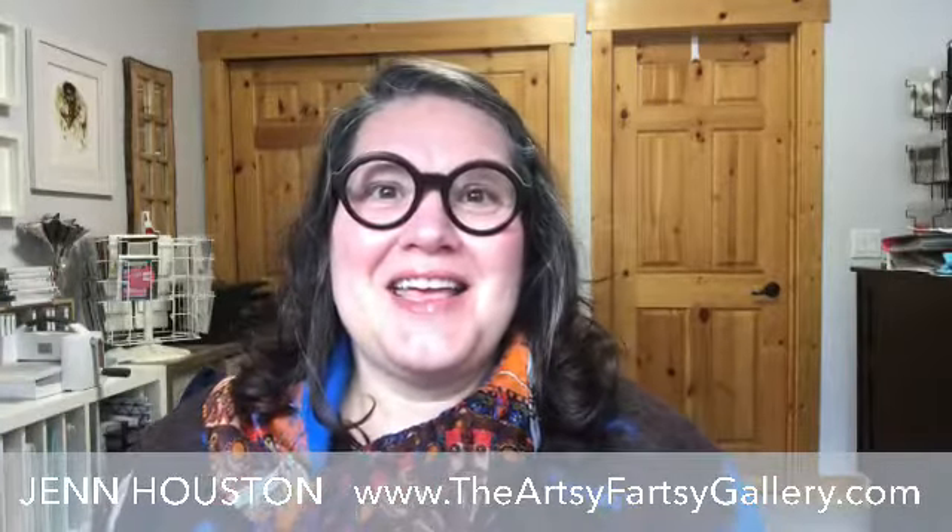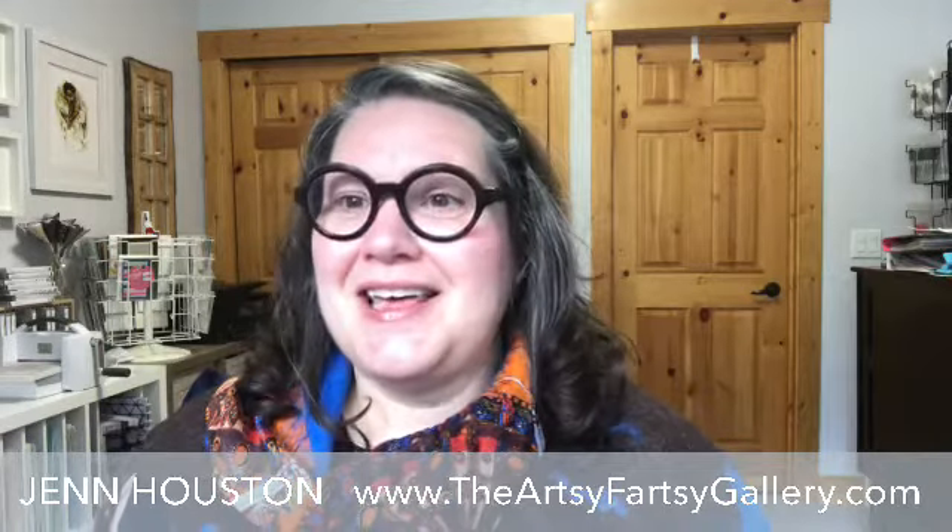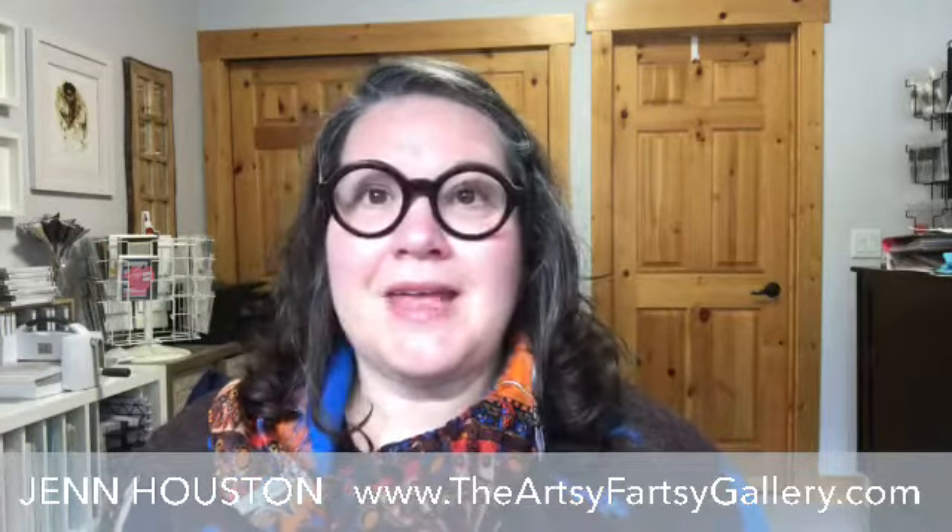I'm excited to share this with you. And of course, like always, if you participate along with me here, then you can win a chance to win the card that I made today.